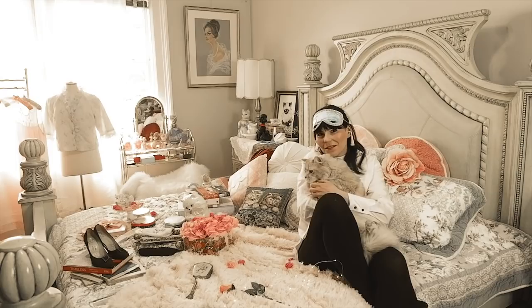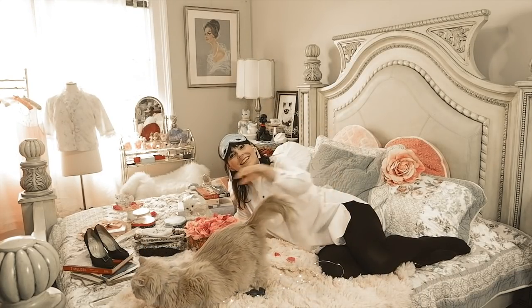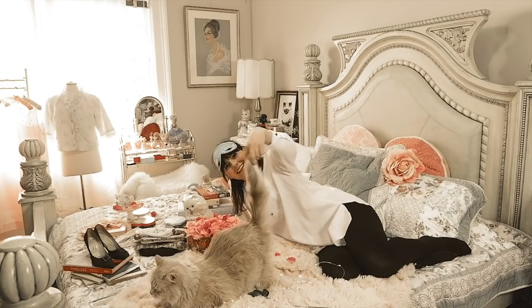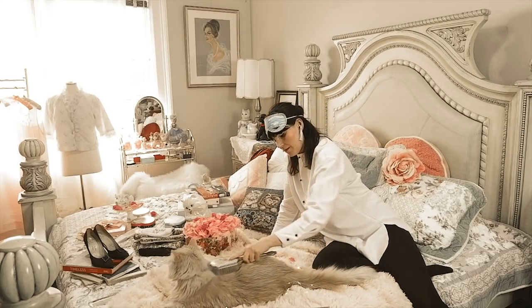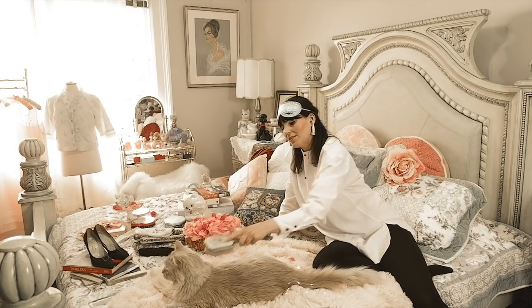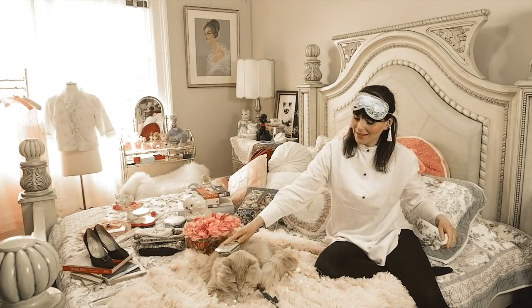I created a little mini lookbook with Pinky so you can see my Holly Golightly sleep set in action — how it fits and how I wore the eye mask. Thank you so much for watching. I hope you enjoyed this video. Let me know what you think in the comments below, and also let me know what you think of Pinky. I'll see you guys again next week. Bye!